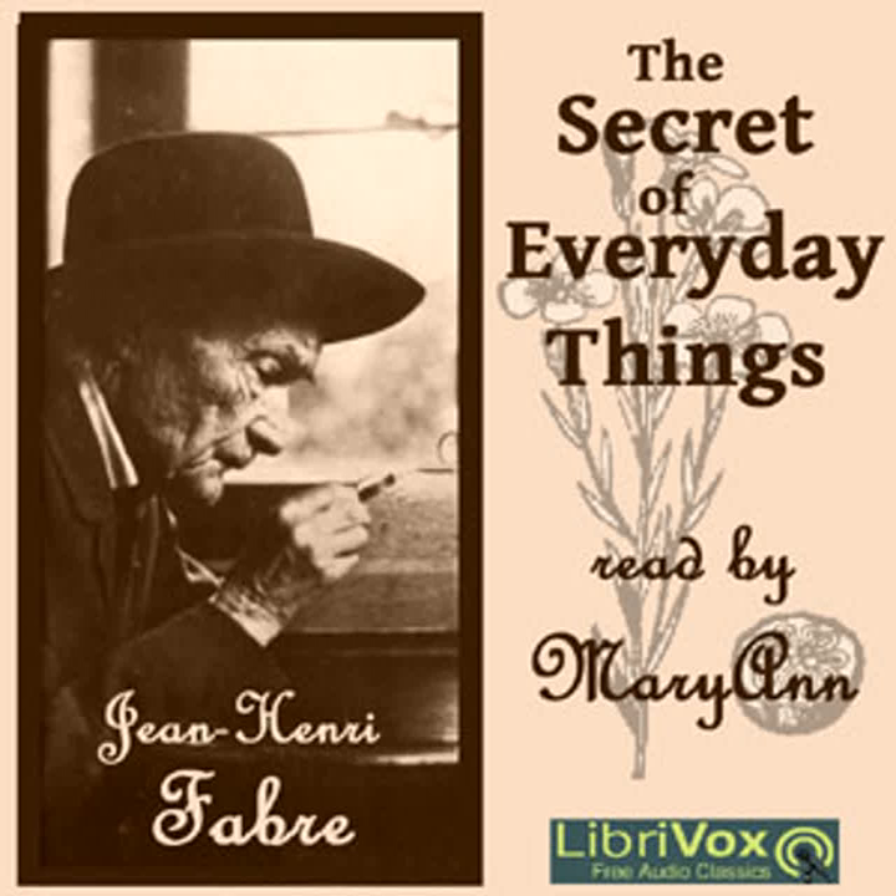Examined under the microscope, the thread is seen to be an exceedingly fine tube, flattened and with an irregular surface, and composed of three distinct, concentric layers, of which the innermost one is pure silk. Over this is laid a varnish that resists the action of warm water, but dissolves in a weak alkaline solution. Finally, on the outside there is a gummy coating which serves to bind the zigzag courses firmly together, and thus to make of them a substantial envelope.